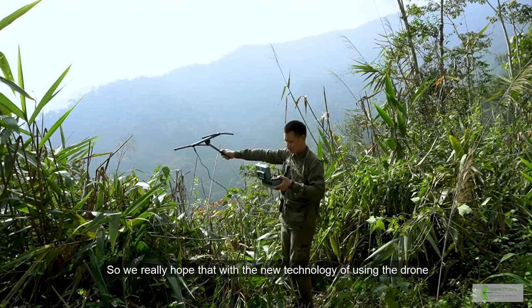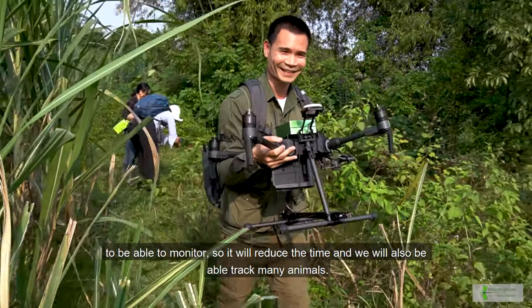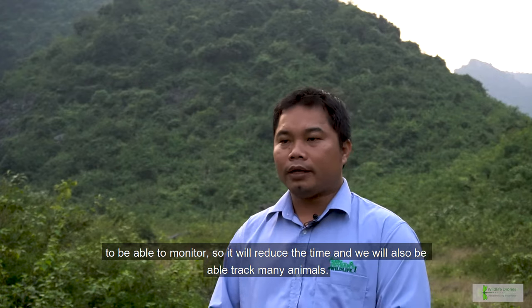We really hope with the new technology of using the drone to be able to monitor, so that it reduces the time and also we'll be able to track many more animals.